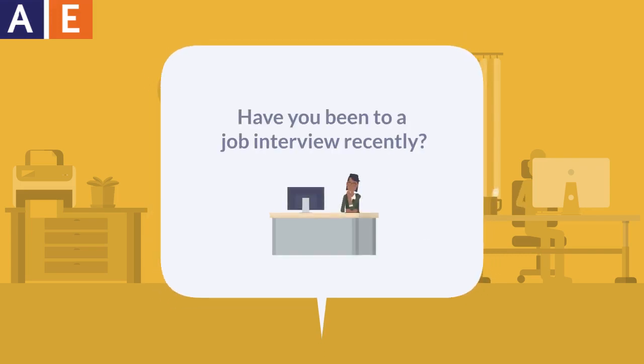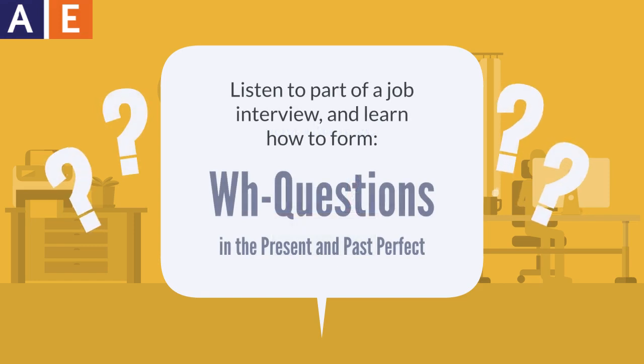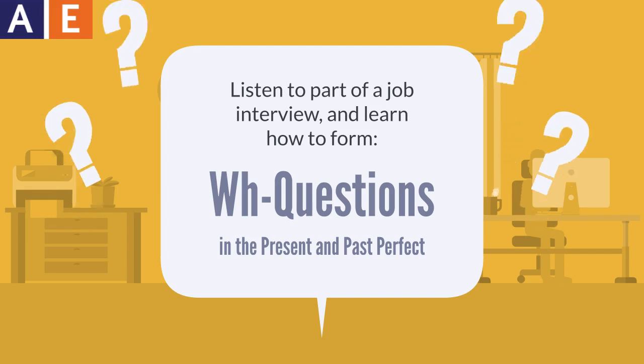Have you been to a job interview recently? How did it go? Listen to part of a job interview and learn how to form WH questions in the present and past perfect.